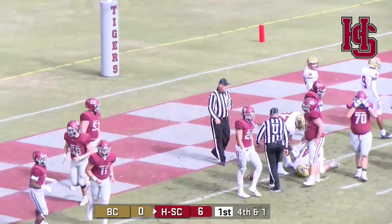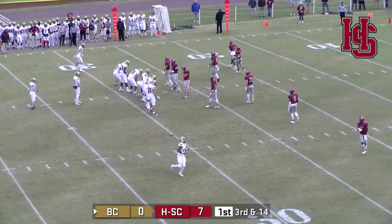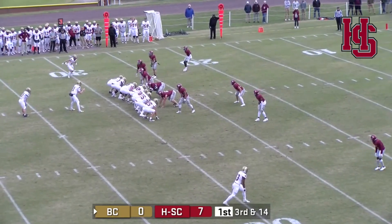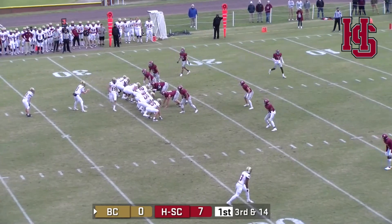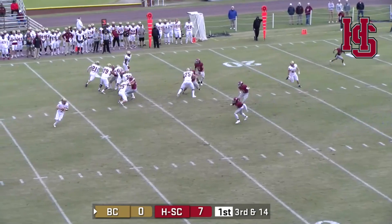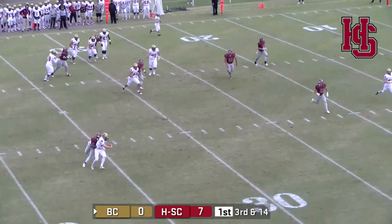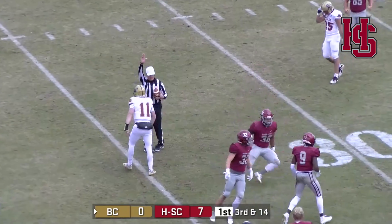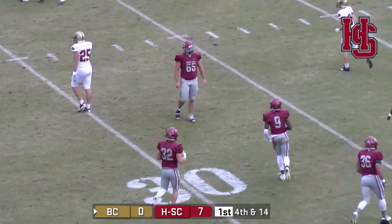Looked like they were running the option, and Bernard saw daylight. Now third and 14 at the 28 for the Eagles. Receiver split left and right, motion by the receiver left to right. Running back in the backfield, play action back to him. Looking to pass — heavy pressure's on now, and he'll go down. Great job there. Closing speed by Pierre to get to him — beautiful job there by Joseph Pierre.